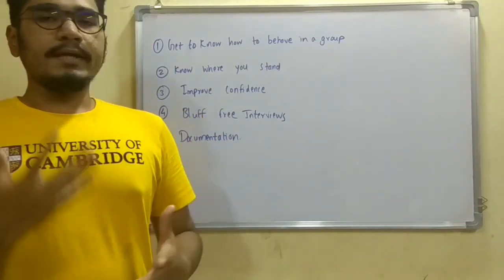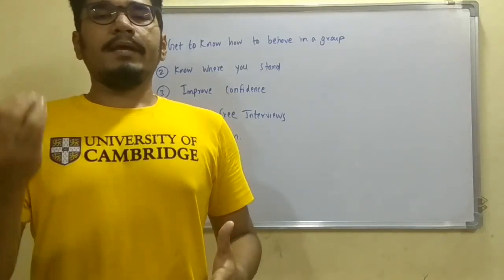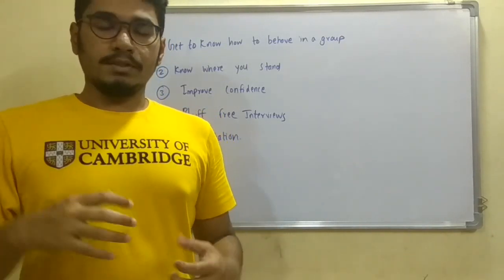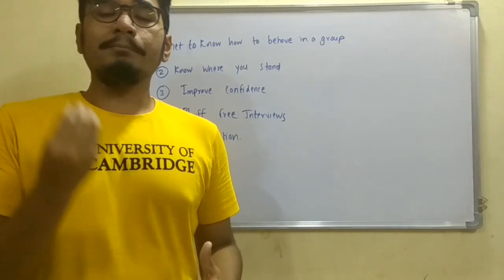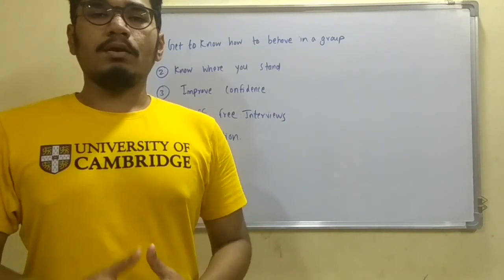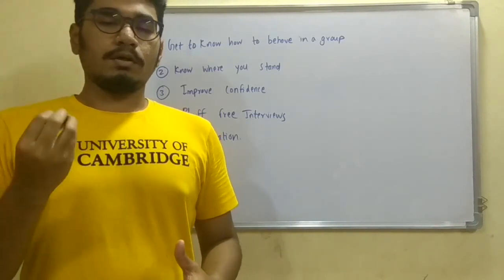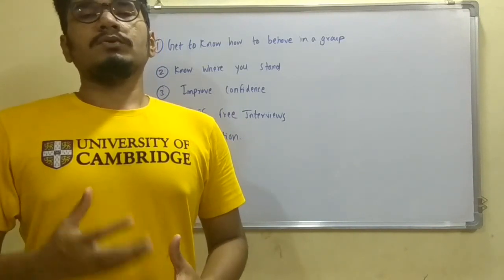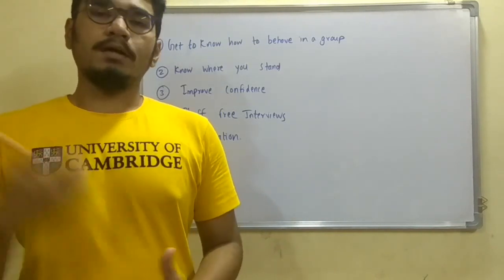The next point is that you will get to know where you stand. Engineering is four years long and you may have encountered many subjects and gained much knowledge. When you start building your own final year project, you'll discover how much actual knowledge you have and what your main areas of interest are — whether it's database, Java, Android, or other coding languages. You'll understand what the industry and organizations actually need from you, which you won't learn by buying from a third person.